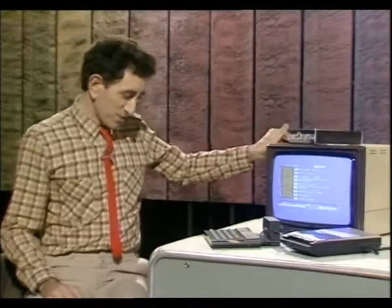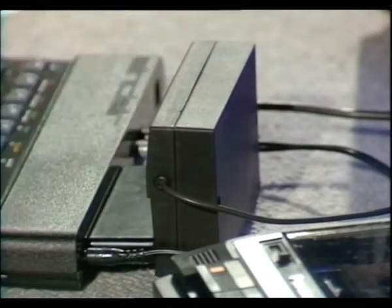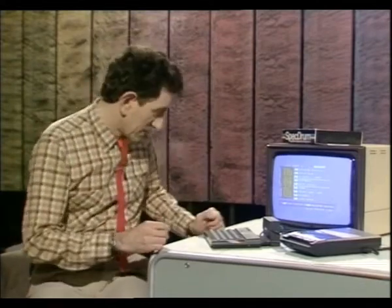The SpecDrum comes from Cheetah. It costs £29.95 and at the moment it's only available from Boots. It plugs into the expansion port at the back and it does need an amplifier — there's no on-board speaker. You've just heard one of the 11 rhythm patterns supplied as part of the software, but the fun part is building up your own patterns.